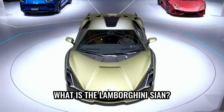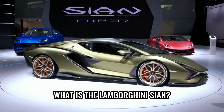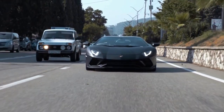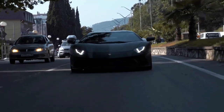What is the Lamborghini Sian? The Lamborghini Sian is an extraordinary and awe-inspiring supercar that pushes the boundaries of automotive engineering and design. With its futuristic aesthetics, cutting-edge hybrid technology, and blistering performance, the Lamborghini Sian offers an unrivaled driving experience for those who crave the pinnacle of automotive excellence.